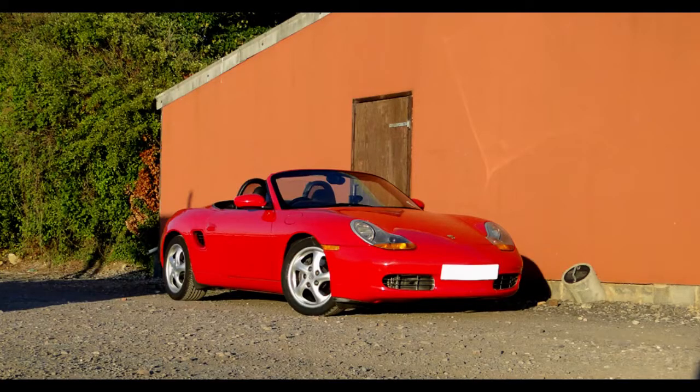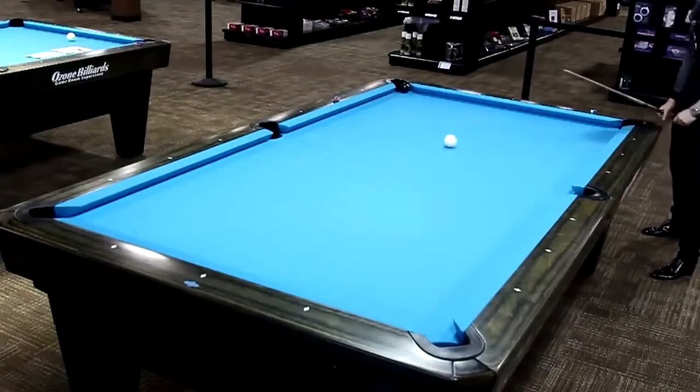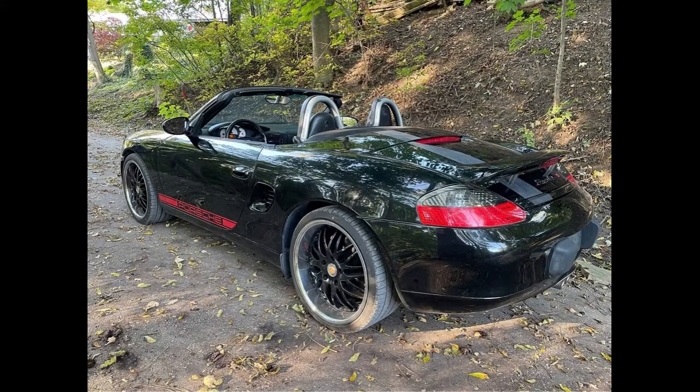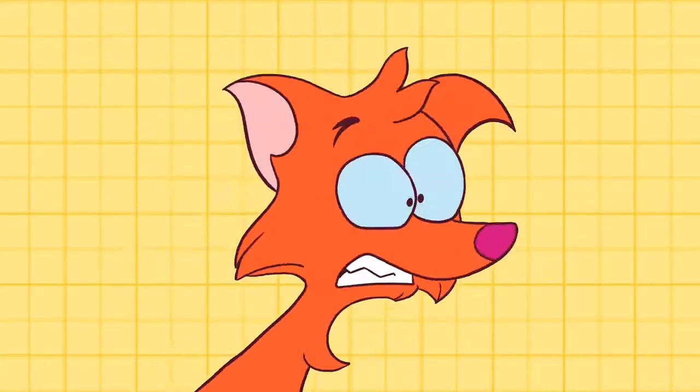I decided to search specifically for Porsche Boxsters. It wasn't a fluke after all — there were multiple offerings for around $10,000. With these cars now in the realm of affordability, they are definitely worth a second look. Or in my case, a first look.